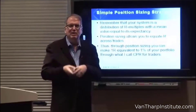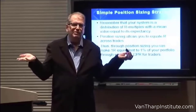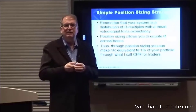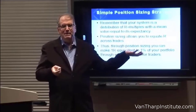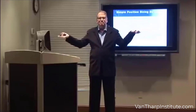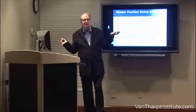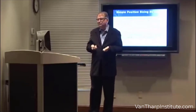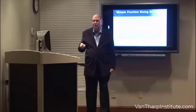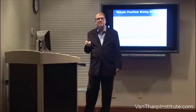You decide your strategy might be to risk 1% of your portfolio on every position. Your stop might be 10 cents with one stock, or $5 with another, but in both cases you're going to risk 1% of your portfolio — which, on $100,000, is $1,000. Through position sizing, you equate R. And we do that through a process I call CPR for traders.